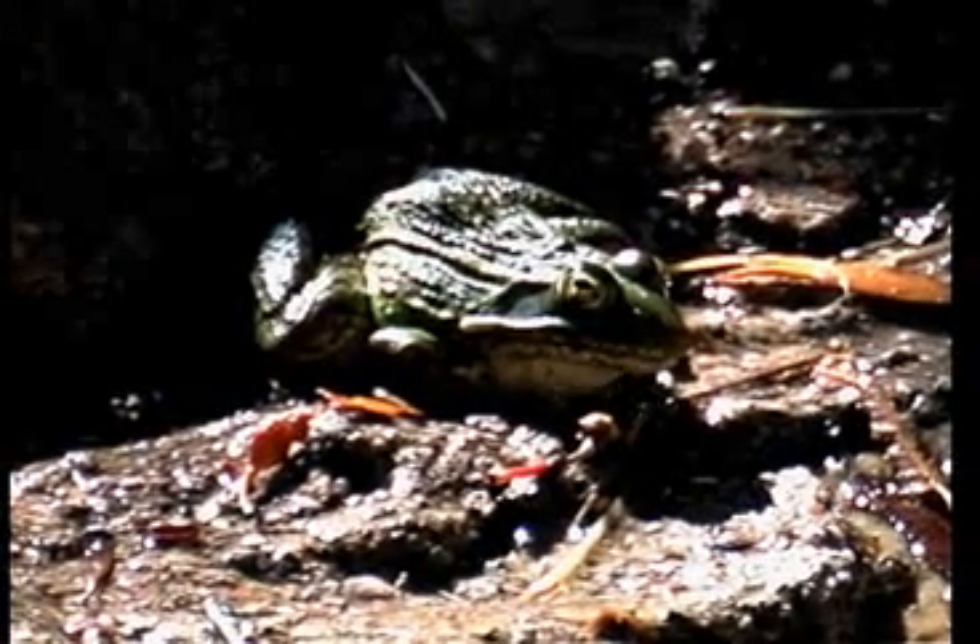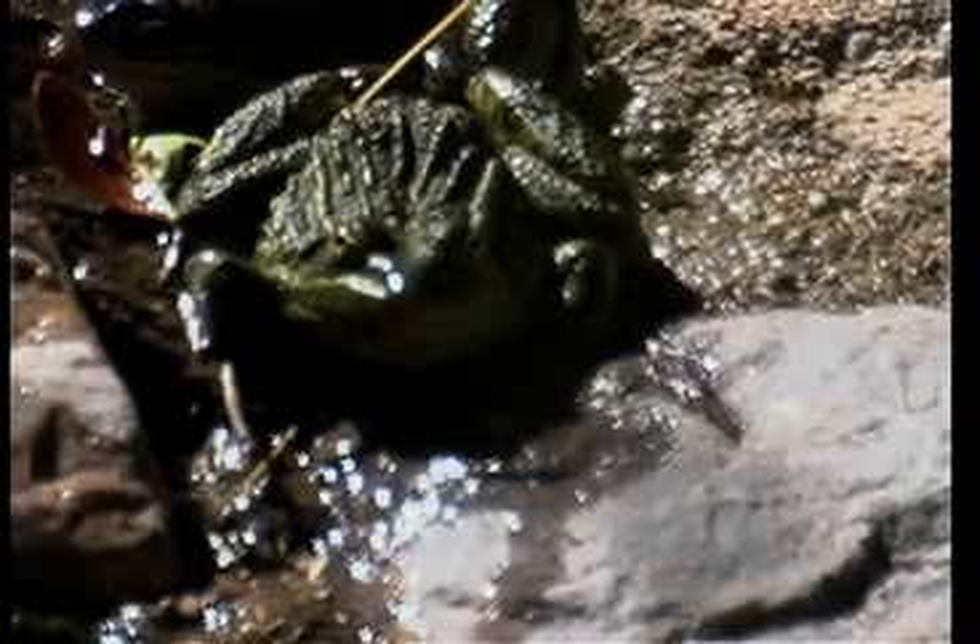It likes marshes, lakes, ponds, and quiet water. It needs two years to change from tadpole to mature frog and must be in water for that time. Once it is grown, it can be away from water for a good amount of time.